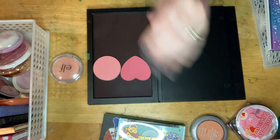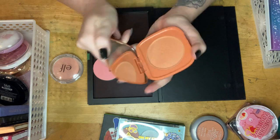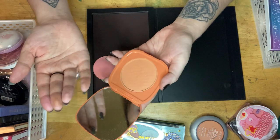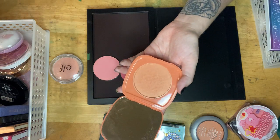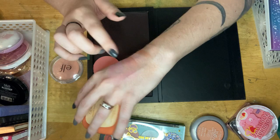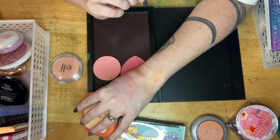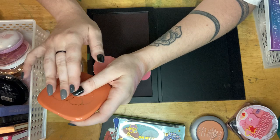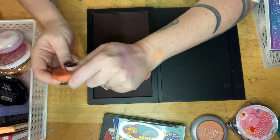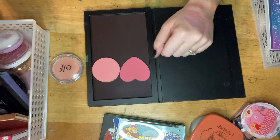I also have this ColourPop orange blush, Foxy. It's just a nice orange and it's so different from the other ones. I'm going to hold on to this for now — if it's too close to something from my Black Friday haul I'll probably end up getting rid of it, but for now it's a keep because it's nothing like anything else I have.